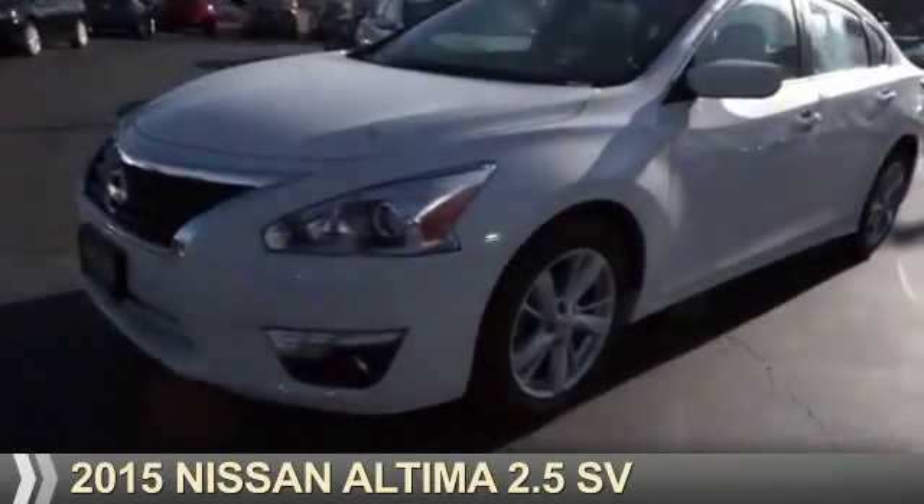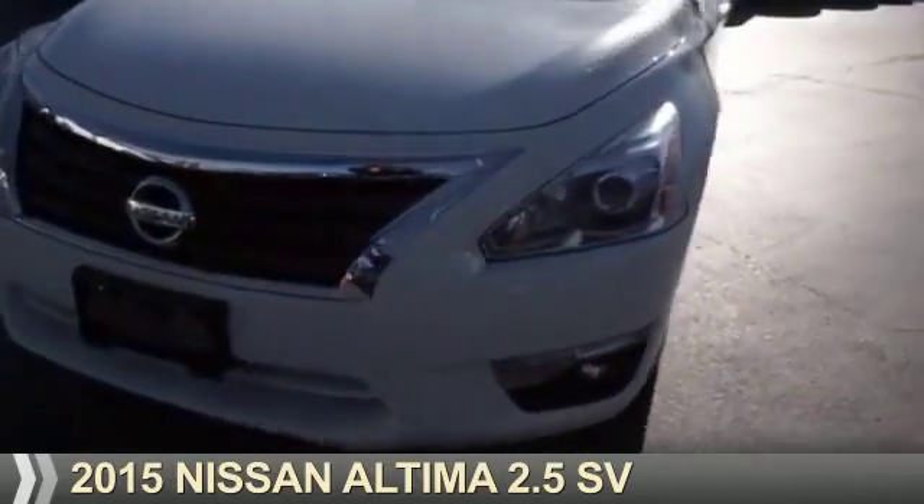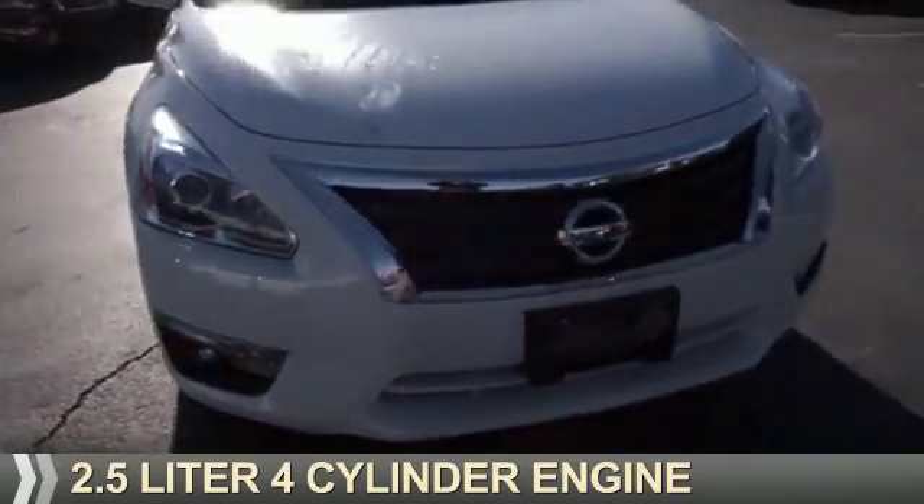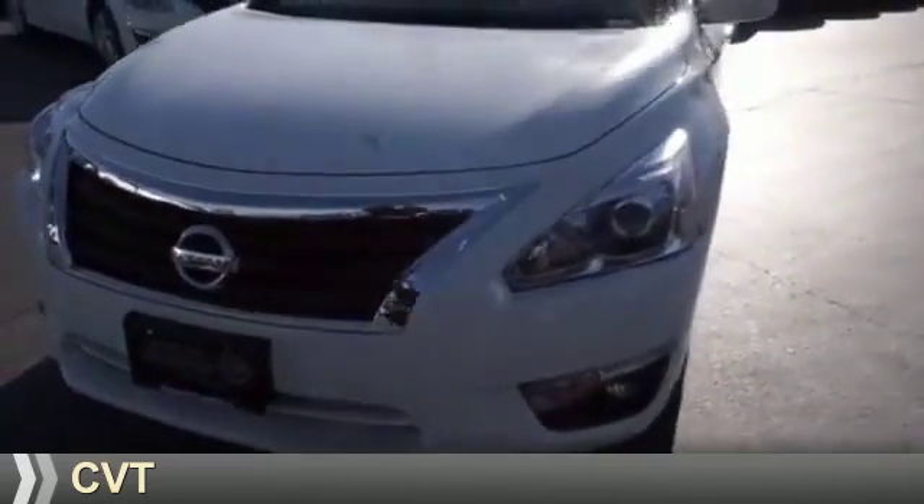Presenting the 2015 Nissan Altima. It's powered by front-wheel drive, a 2.5-liter, 4-cylinder engine, and a continuously variable transmission.